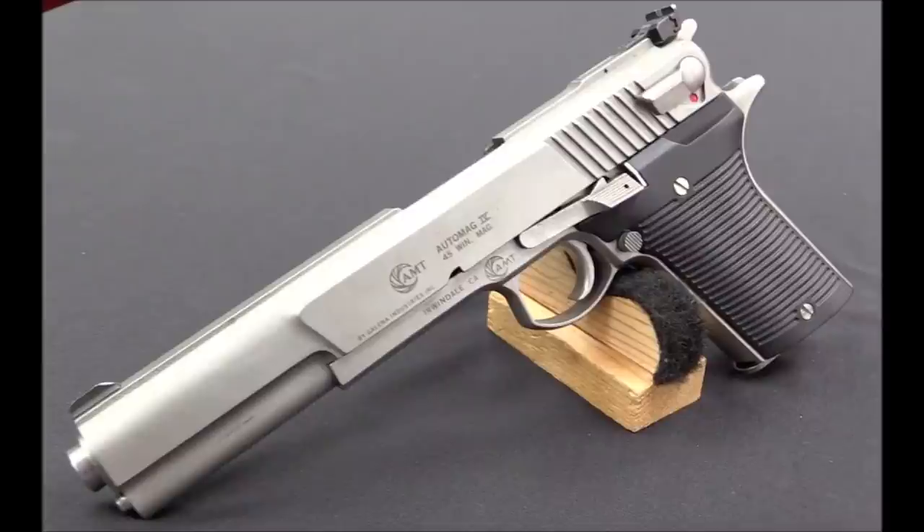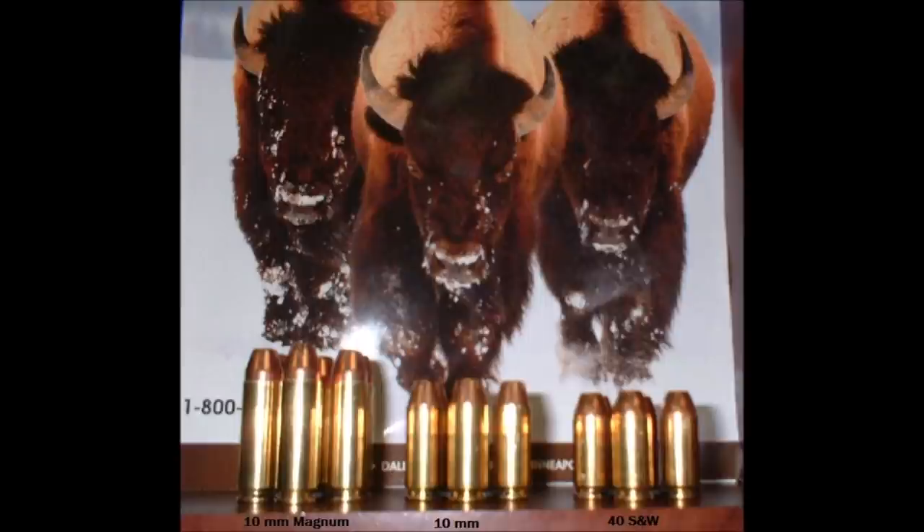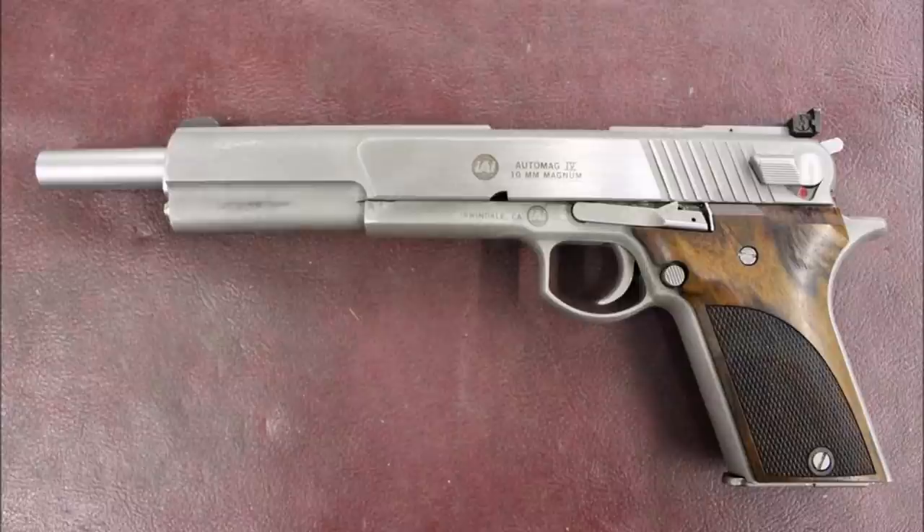The 10mm Magnum sported a 10mm Auto brass case stretched from .992 inches to 1.242 inches, allowing the cartridge to shoot a 180 grain bullet at velocities up to 1,550 feet per second. Keep in mind that a .40 Smith & Wesson will shoot the same bullet at 1,010 feet per second, the 10mm Auto at 1,250 feet per second, and the mighty .40 Super will go to 1,450 feet per second tops. So the 10mm Magnum has some serious power.